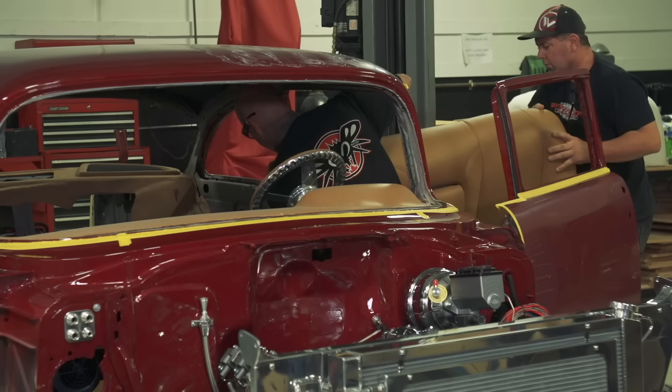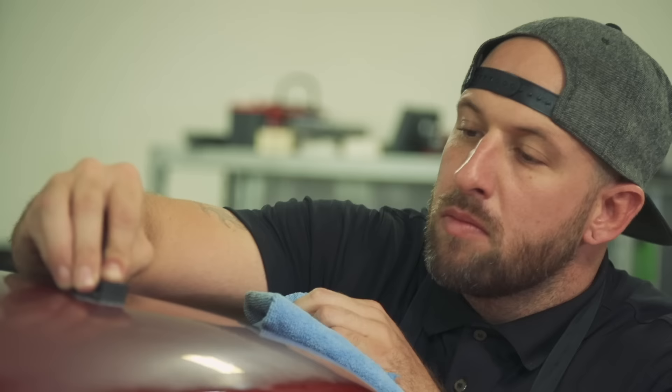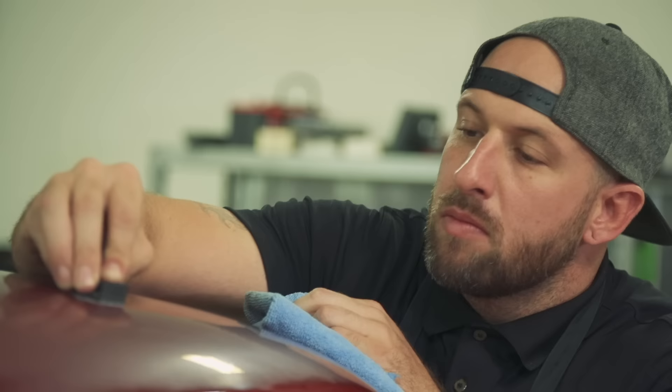At this point we're 10 days before SEMA and we've gotten past all the hurdles of the fabrication and all the technical stuff of the car. Right now we're in final assembly. Everybody thinks, 'oh, let's just throw a few parts on it' — it may seem that way, but you always run into hurdles. We're still doing 18 to 20 hours a day right now, and we will until we're sitting in that parking lot at SEMA.